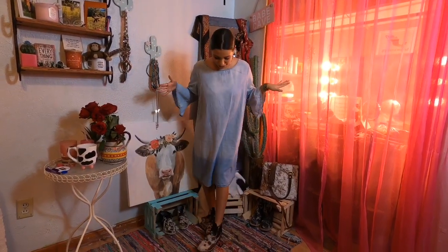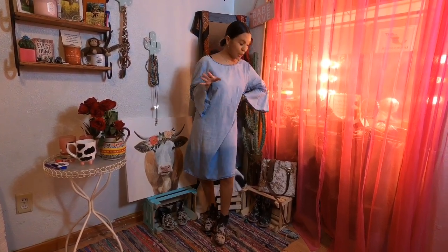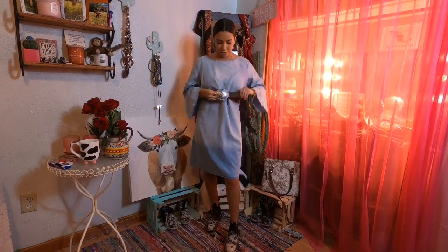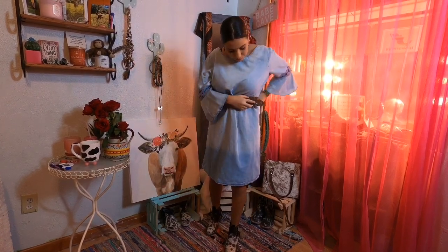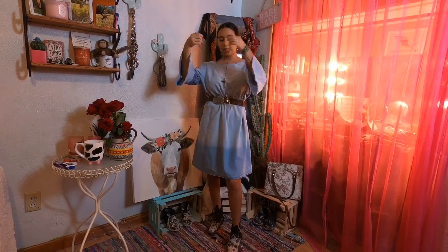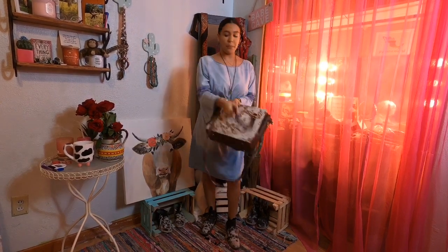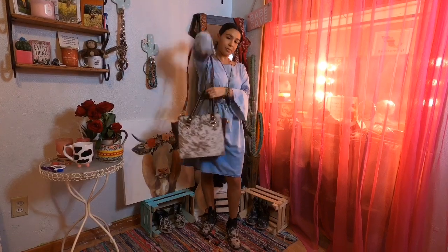This is the third outfit — this is my mom's dress. To make it look a little more my style, I added a belt that I got as a gift from Texas. I also added a necklace — it's a simple one with a cow on it and a little bit of teal detail. And you can add a cute little cowhide purse to complete the look.